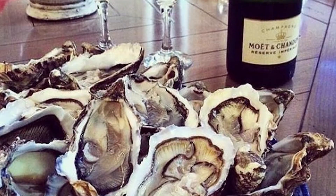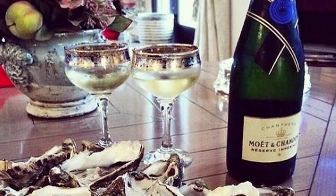as Moët & Chandon, think of salty dishes. So obviously seafood, white fish, sushi and sashimi, but also white meat such as chicken.